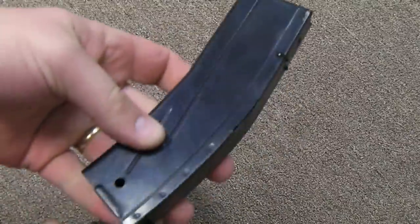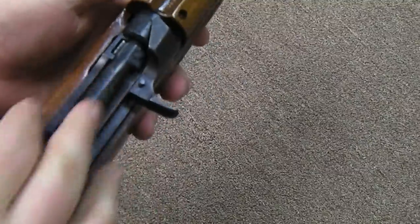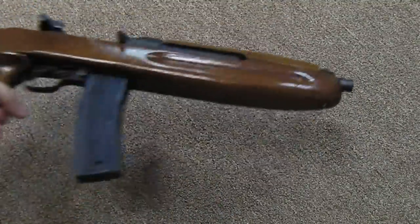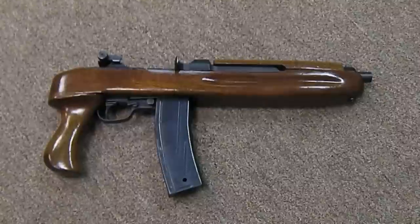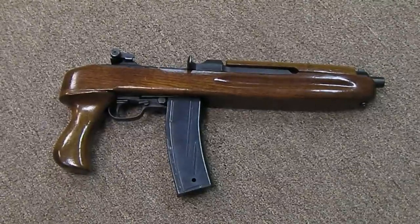Everything else about it takes standard 15 and 30-round magazines. The action is pure 30 carbine. This is a first-run, first-year production model right here, and I think it's just a neat little shooter. It's called the Enforcer — that's what they called it over at Plainfield.